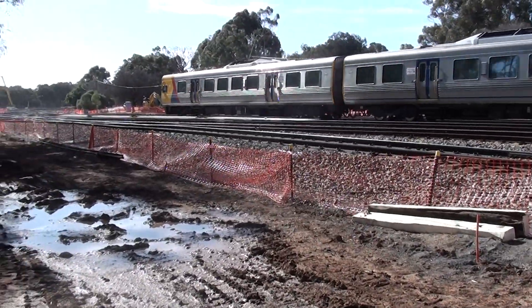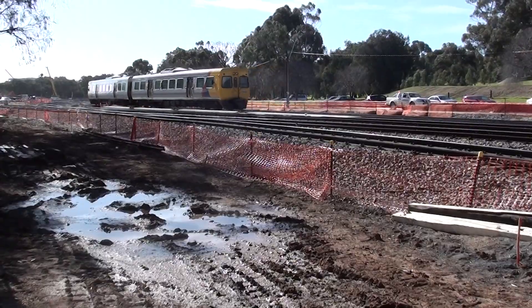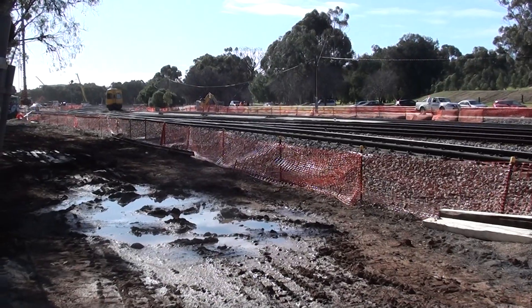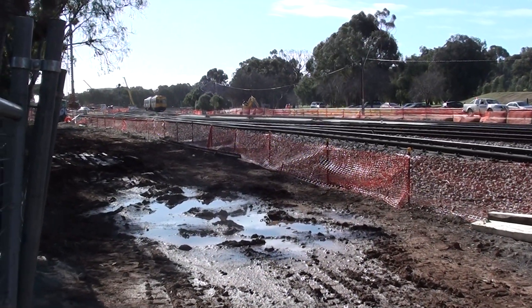Passing by the Torrens Junction — suburban trains have been diverted around the future underpass. This is the first part of the Torrens Junction.